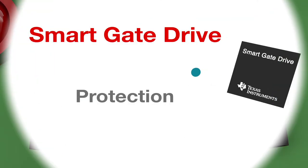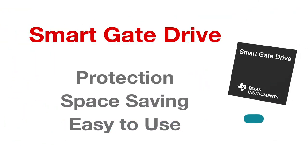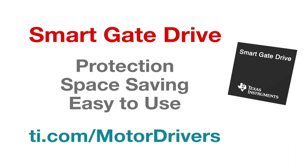With its protection, space-saving, and easy-to-use features, TI Smart Gate Drive technology brings added benefits to any motor drive design. For more information and to explore TI's Smart Gate Drive products, please visit ti.com/motor-drivers.